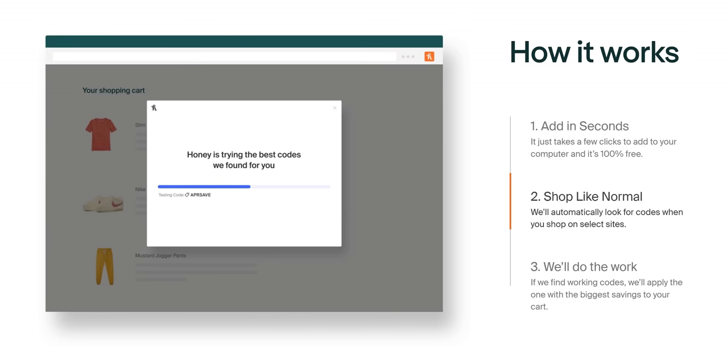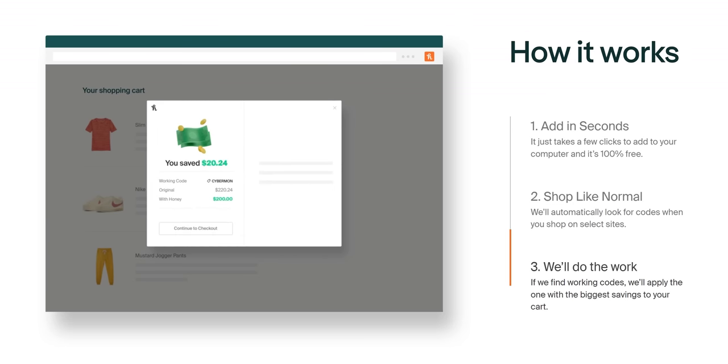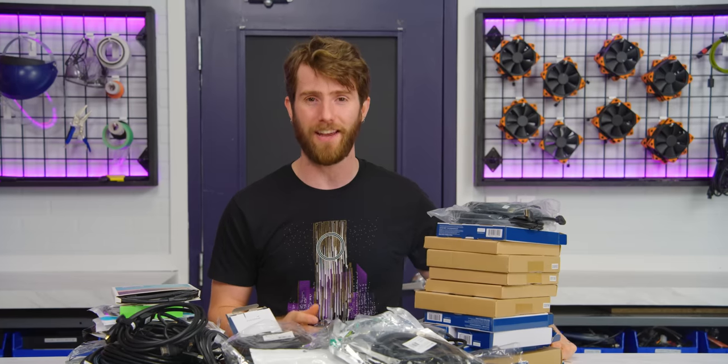Honey is the free-to-use shopping tool that helps search for some of the best promo codes on lots of your favorite sites. Get it today at joinhoney.com/LTT.